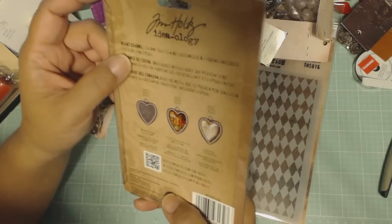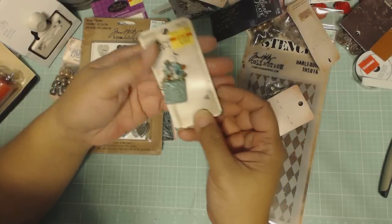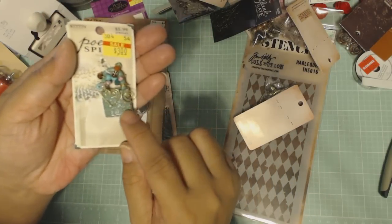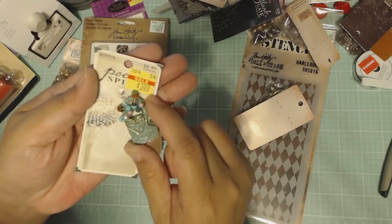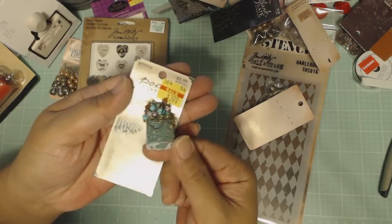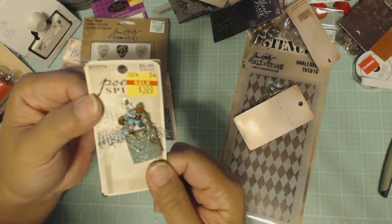Look at this lock — somebody took a lock and put some little wire funky things around it. There's a heart right there. Look at these beads — so cute! It's from Poetic Spirit and it's three dollars, so this was half off.